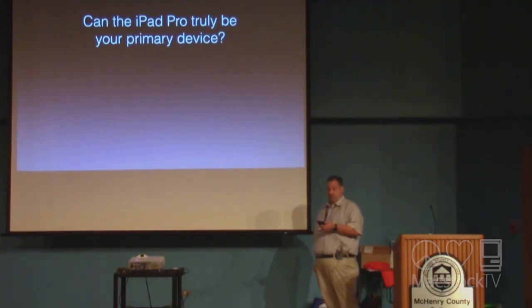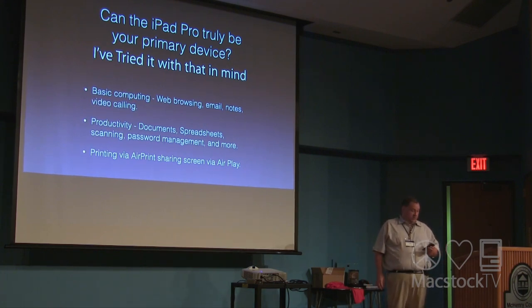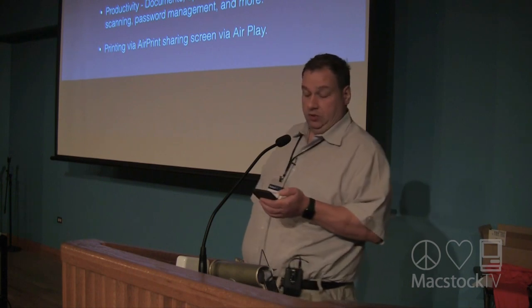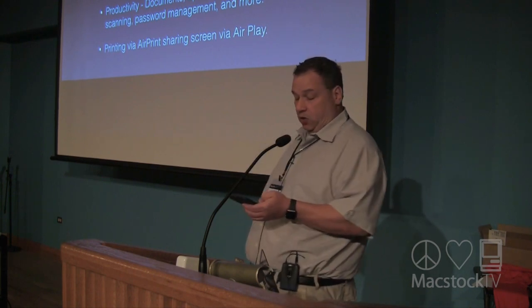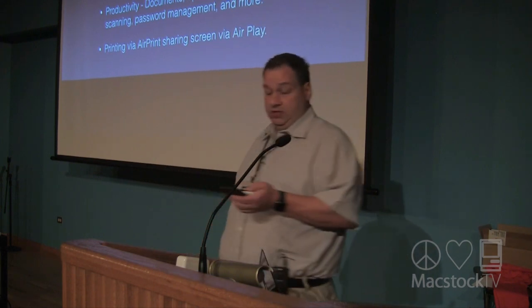Now that we've thought about which size is best for you, let's explore whether the iPad Pro can be your full-time computing device. In my experience, I can use it at my job — crunching numbers on spreadsheets, scanning photos and documents with ease, typing memos, printing documents, and sharing my screen while doing presentations. I'm finding more and more productive uses with the iPad Pro all the time.